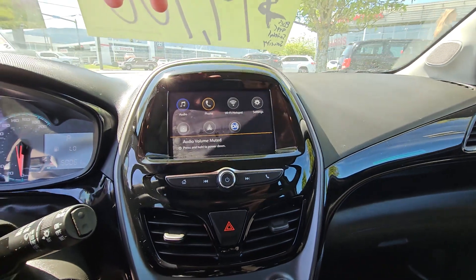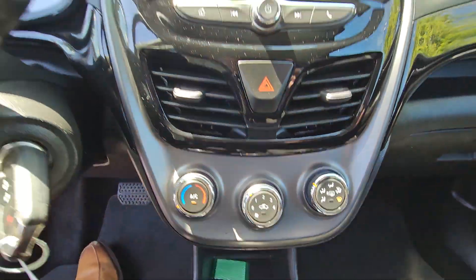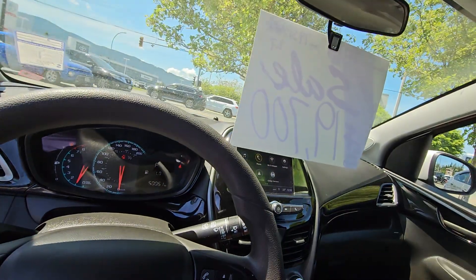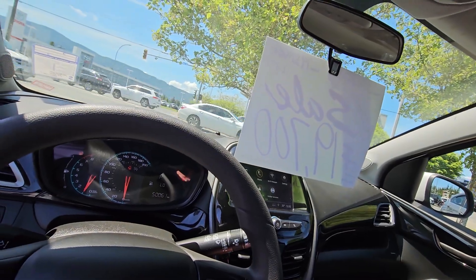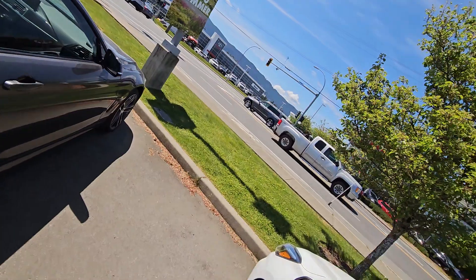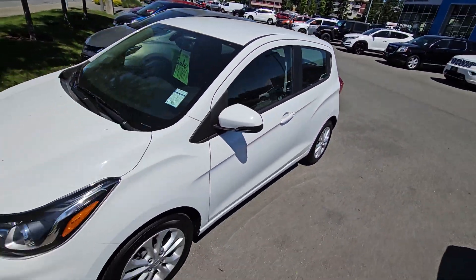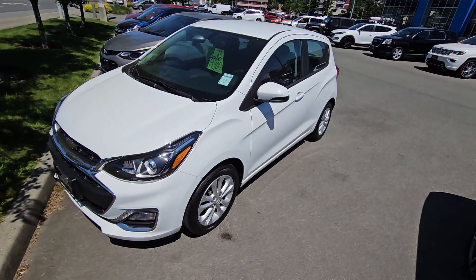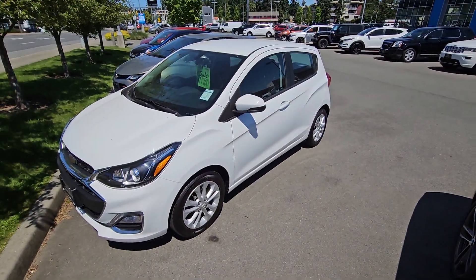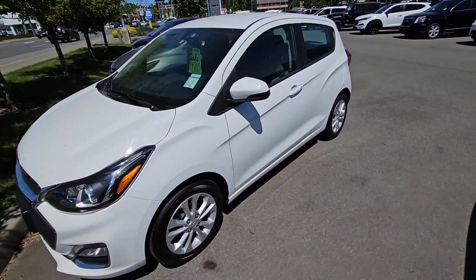And there you have it — touchscreen, hazards, climate, AC, good for a day like today. Only 50k and you can get into it for as low as about $320 a month, give or take depending on down payment and credit. Again, Steve at Laird Wheaton — the 2019 Chevy Spark, super fuel efficient, just over 30 miles per gallon. Look forward to hearing back from you, bye for now!